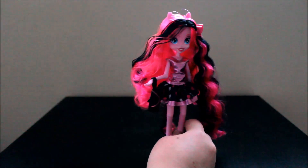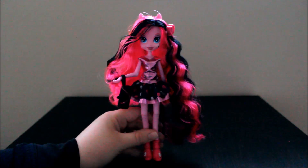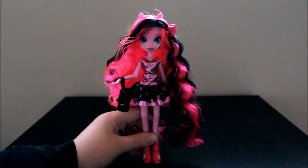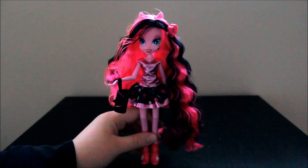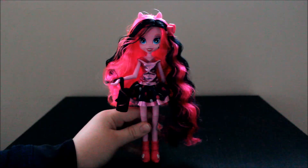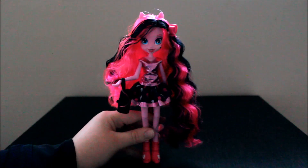So that is my review of the Equestria Girls Pinkie Pie Boutique doll. She's very gorgeous and I really love the color scheme. It's only at Target for $19.99. Besides the plastic being a little lower quality, I think this is a really cool doll, so use your best judgment if you want to pick up this doll. I hope you all enjoyed this review — please like, comment, and subscribe if you haven't already. I will see you all next time for another review. Thanks so much for watching. Bye!